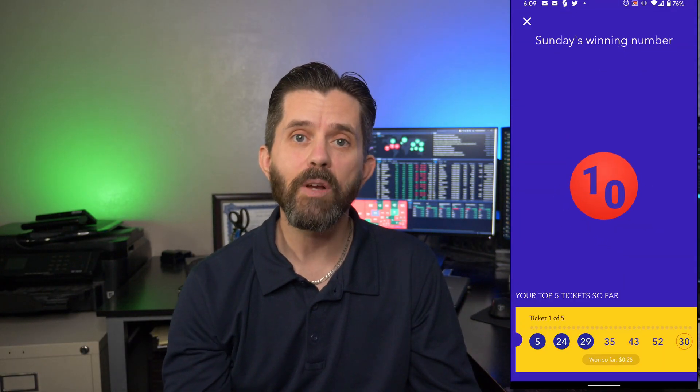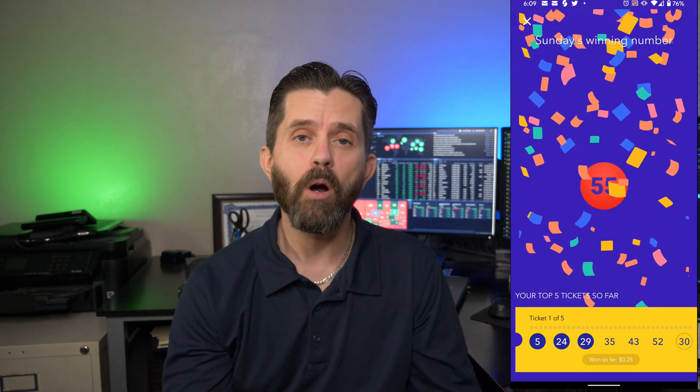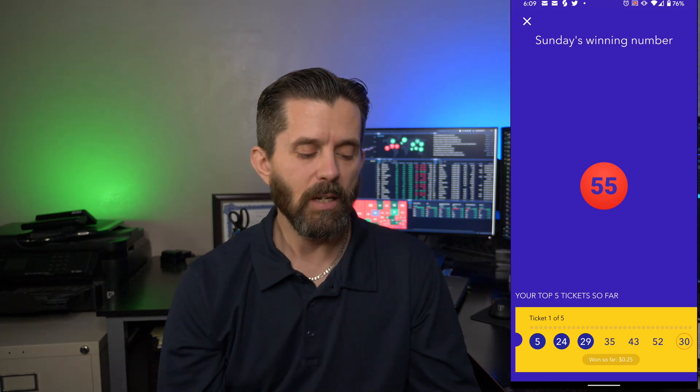I'd like to share an actual screenshot of the winning number coming down on a Sunday. The number I'm showing you is the Yotta number from just this last Sunday. I'm going to scroll through and show you what I earned each of the last four weeks. But first, the app starts right up and shows Sunday's winning number — this past Sunday the winning number was 55, a red ball. Red ball means it's the Yotta number, and those are drawn on Sundays.